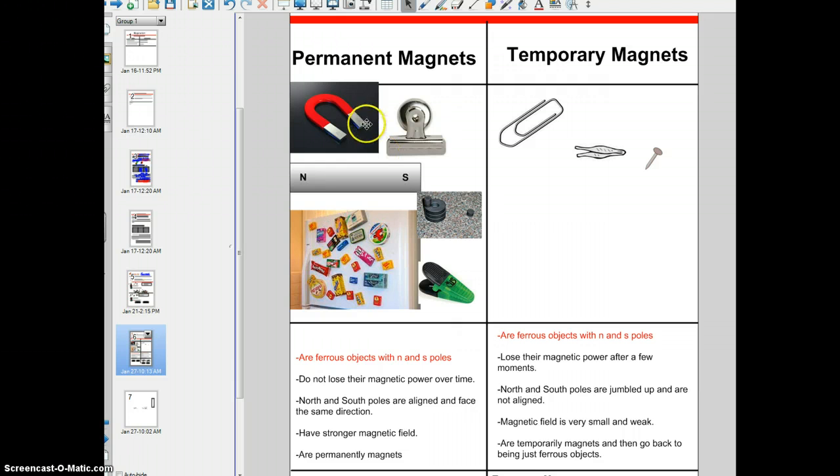In permanent magnets, the north and south poles are aligned and they face the same direction. In temporary magnets, the north and south poles are jumbled up and not aligned — they all face different directions. Permanent magnets have a stronger magnetic field, while temporary magnets have a very small, weak magnetic field.